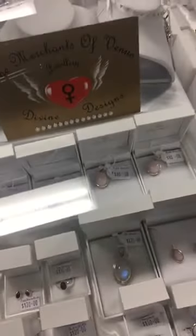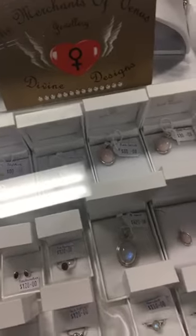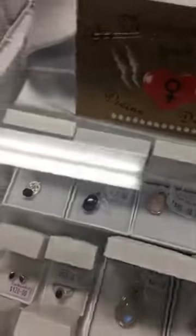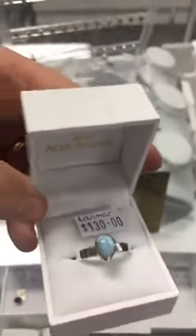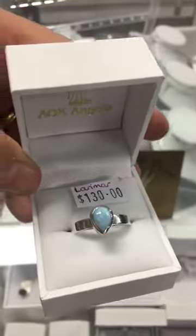I might just have to get some out of the cupboard — you're not going to see these just anywhere. They are amazing quality. The sterling silver is just absolutely out of this world, such good quality, and handcrafted in Australia. So this is a little larimer ring — larimer is the dolphin stone.